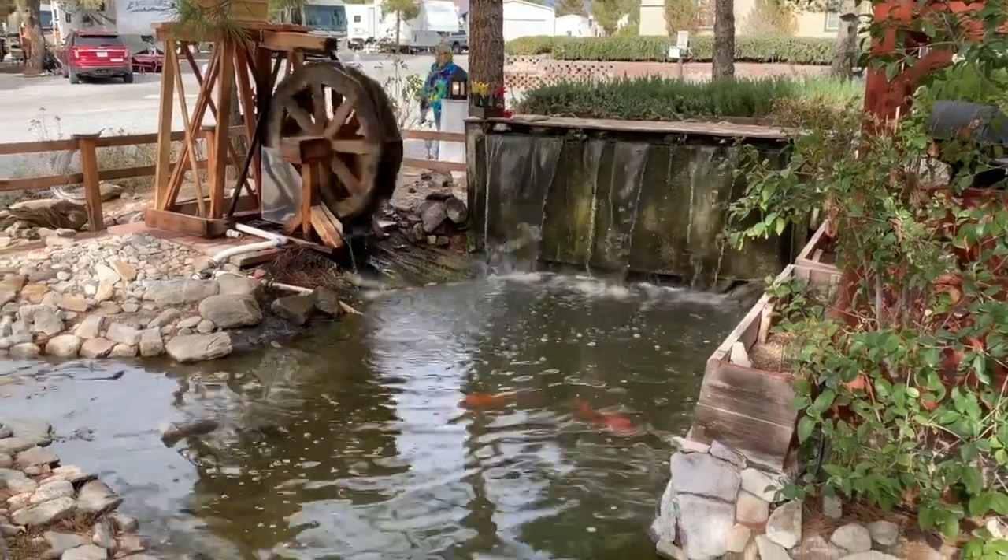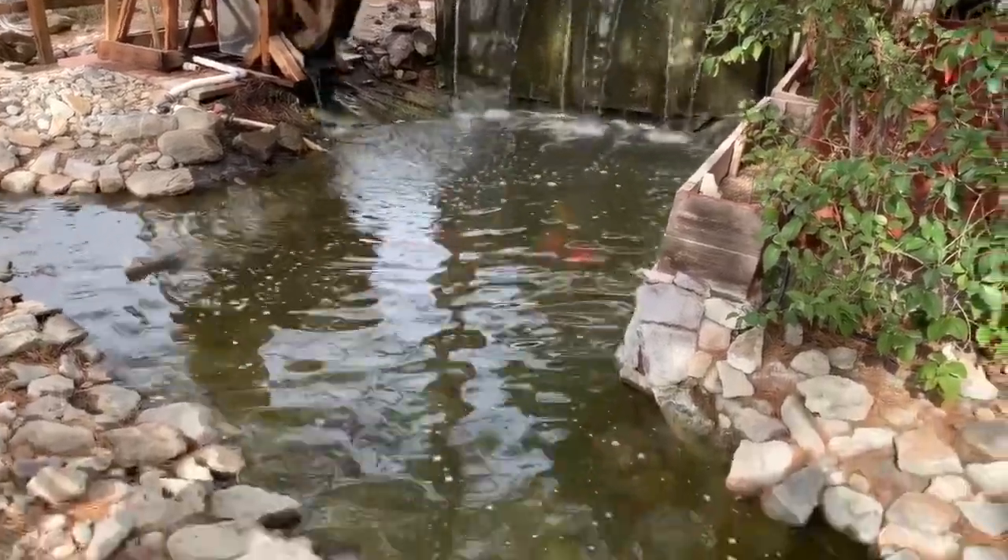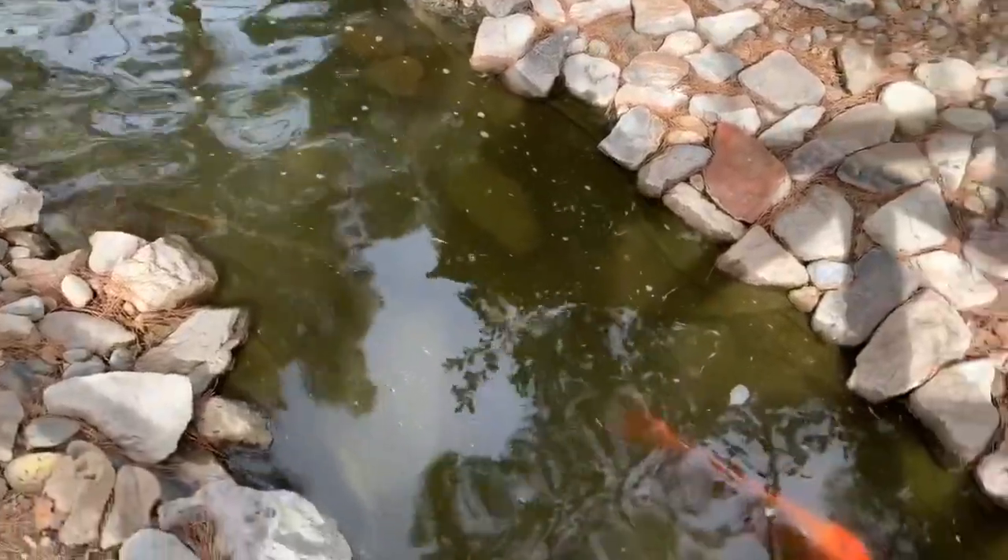It was also a pretty nice park to just take a walk around, as the grounds included nice things like this koi pond and even a cactus garden.